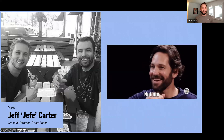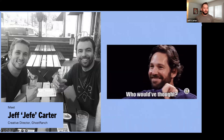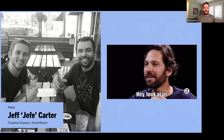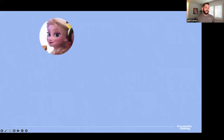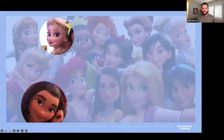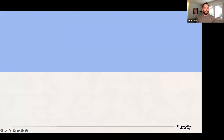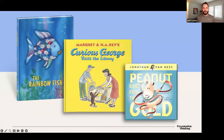If you'd have told me back in 2016 that seven years later I'd be hosting a webinar about PowerPoint slides, I would have laughed at you — and then I would have made this whole webinar in InDesign. But a lot has changed over those last seven years, the biggest thing being that I've become a father to two beautiful girls.